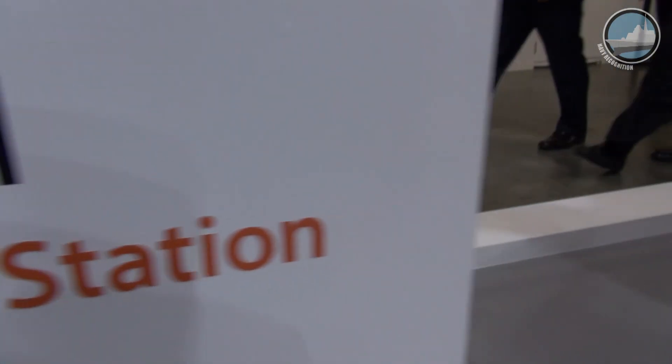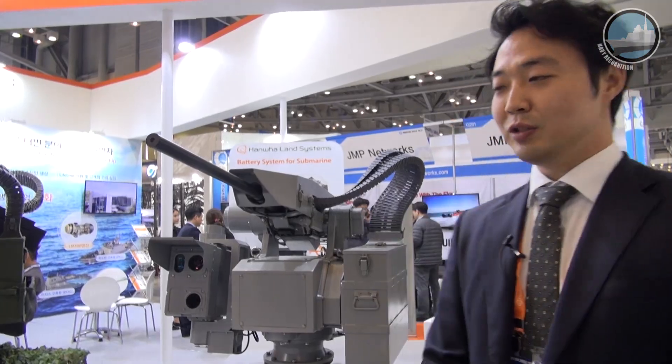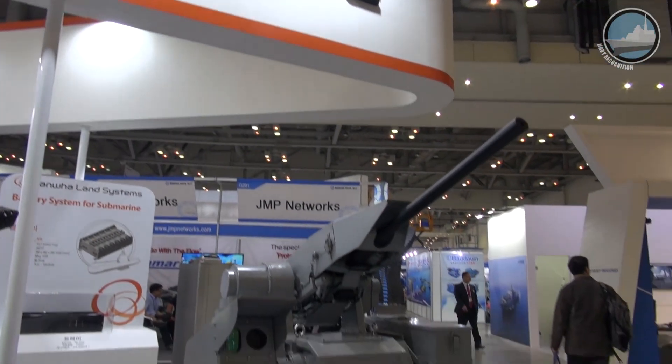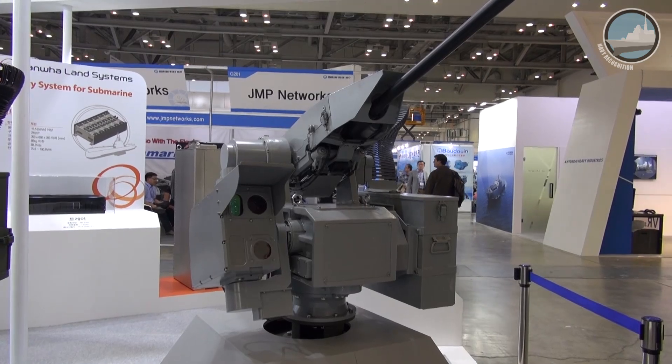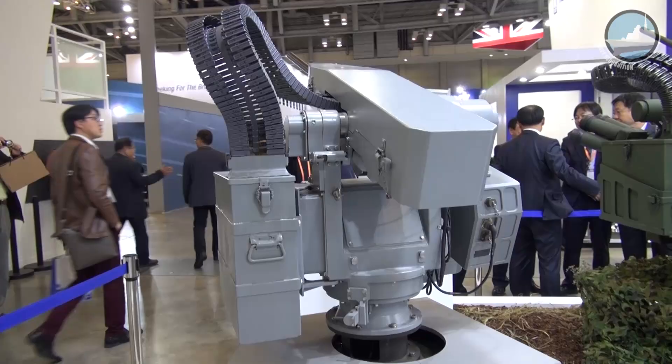I wanted to introduce our Navy RCWS, which stands for Remote Control Weapon Station. We just recently developed this weapon station. It's going to be installed in the Korean Navy vessels.